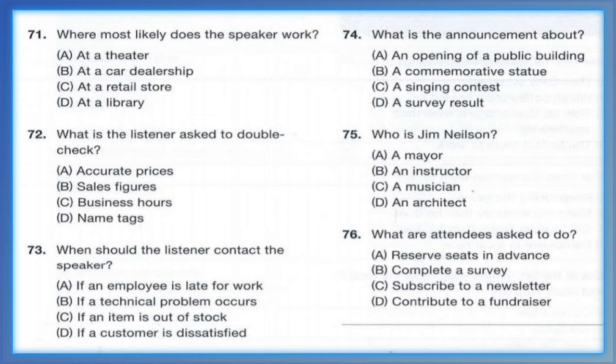Questions 71 through 73 refer to the following instructions. Amy, it is your responsibility to check that the store is clean and well stocked for customers before we open for the day. Most importantly, I would like you to make sure that the proper price tags are displayed in front of their corresponding products. Customers get really confused and upset when the price of a product is displayed incorrectly. In the case that a customer ever does get displeased, please let me know right away so I can come and deal with the problem in person. Number 71: Where most likely does the speaker work? Number 72: What does the listener ask to double check? Number 73: When should the listener contact the speaker?